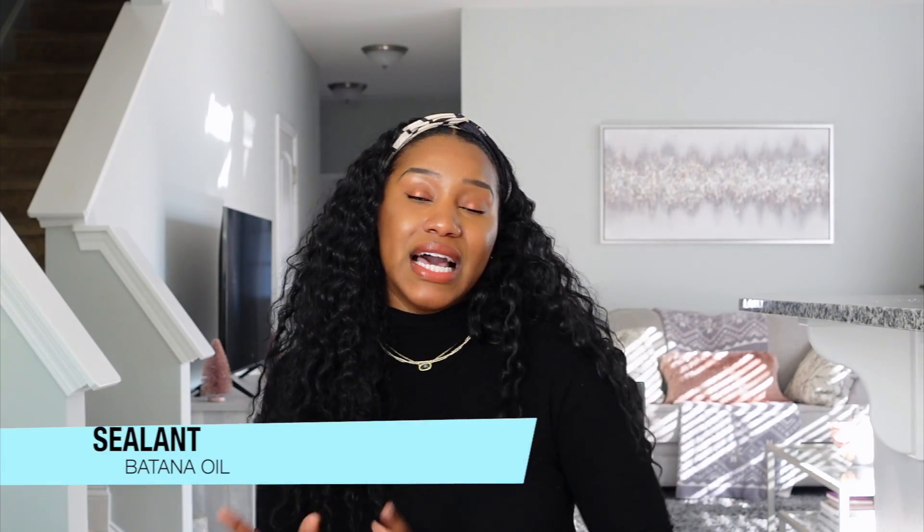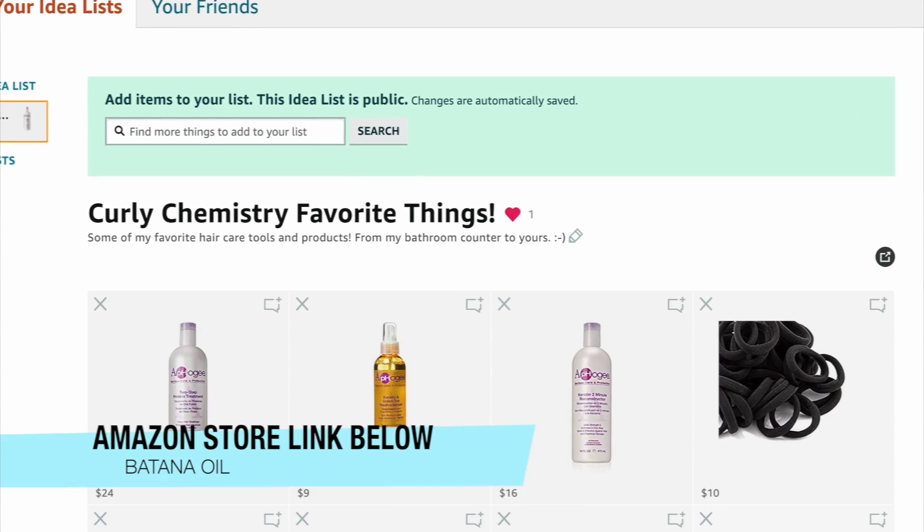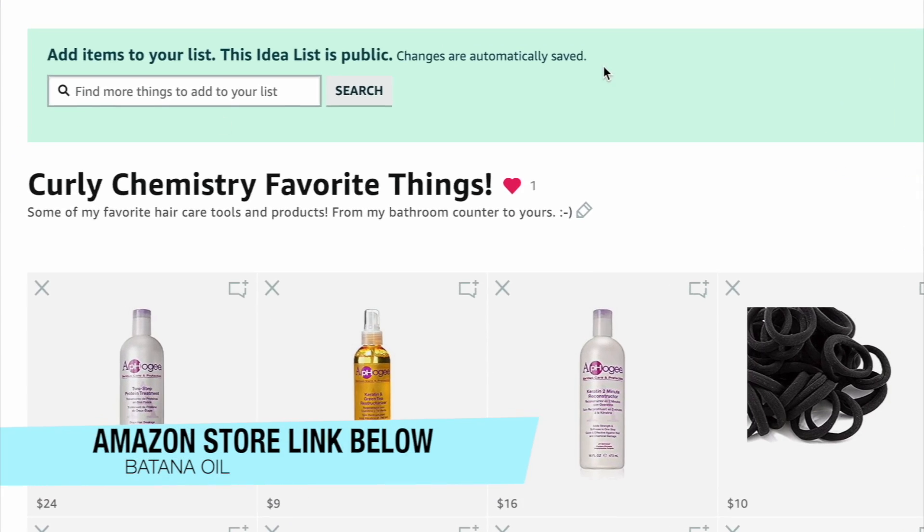Last but not least, you can use Botana oil as a sealant. If you want to use it as a sealant, consider the liquid version, because that one will have a higher amount of oleic acid, which is known for softening the hair and also locking in moisture. So you've got some options — both are great. If you want to get both of them, definitely check it out. I'll have it in my Amazon store in the link below.